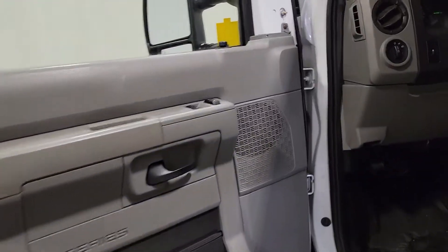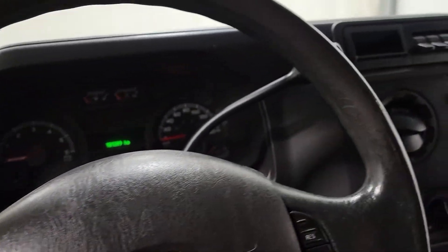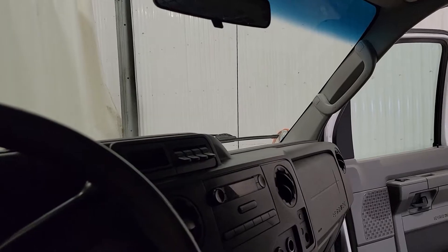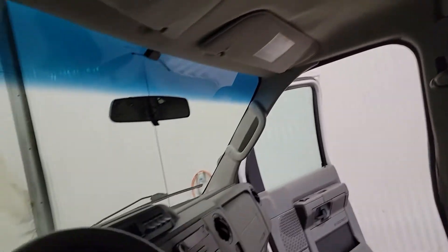The van has power door locks, power mirrors, and air/tilt/cruise — quite loaded up for a cargo van. It does have some nice options. There are also auxiliary switches on the dash, a bulkhead divider, and a lockable center console with a clipboard holder as well.